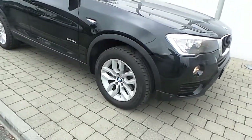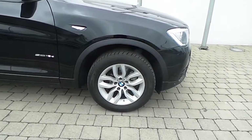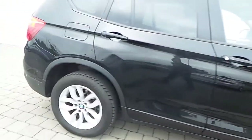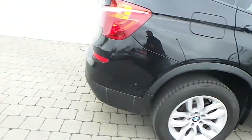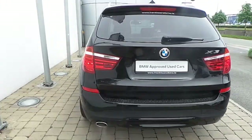This X3 is fitted with 17 inch wide spoke style alloy wheels with run flat tyres, sun protection glass in the rear, front and rear park distance control, and the car is finished in a jet black gloss paint.